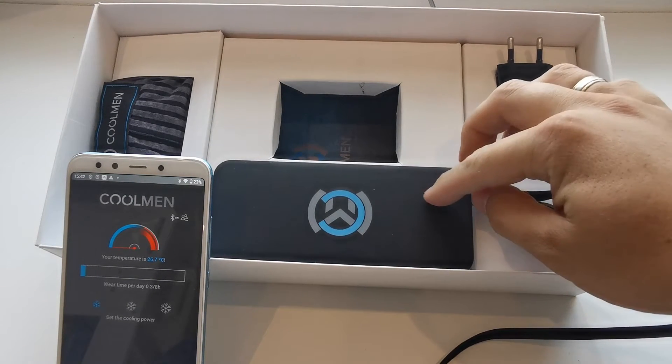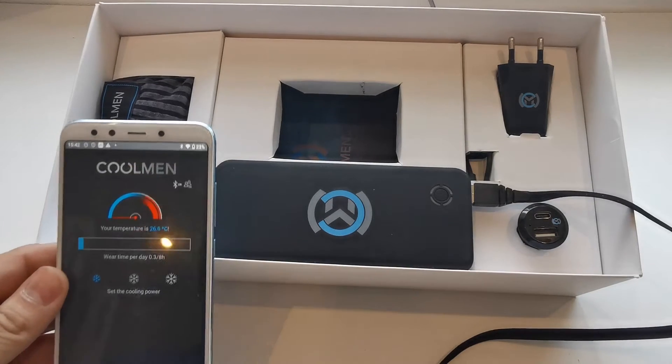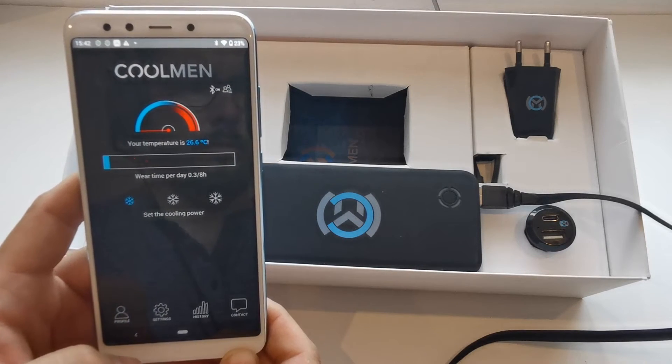The device is powered by either a USB power bank or car charger. Once plugged in, it is instantly ready to use and can be monitored by the Kulme application. The application constantly measures the temperature of the testicles and the time of use.